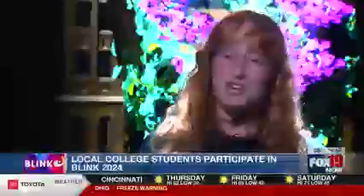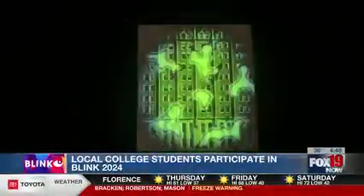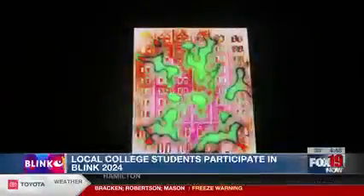Everyone did their own concept and then we presented them to each other and fused a lot of them into one basic narrative storyline, which ended up being our production, which we called Giant Step. Giant Step is basically about traveling through time and how nature and technology have slowly changed, converged, and diverged throughout time, until we get to what we think the future is — where they live harmoniously together.